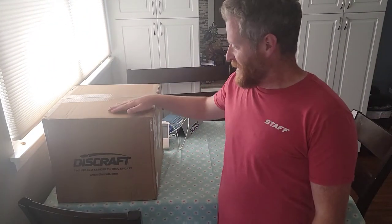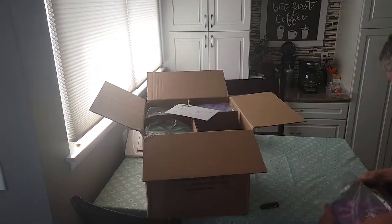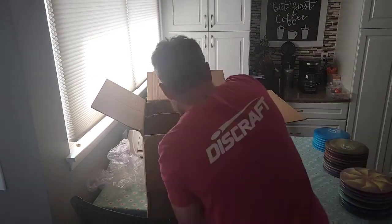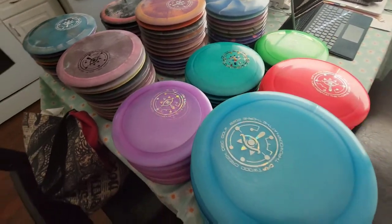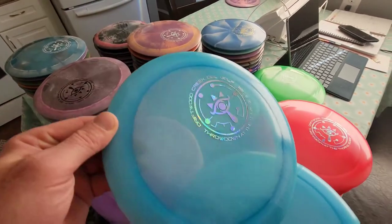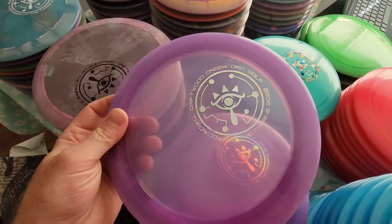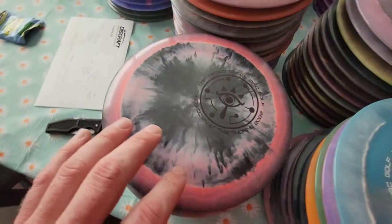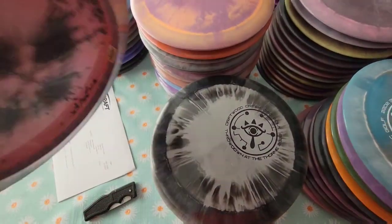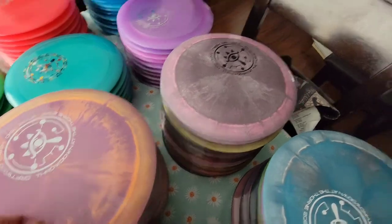What's up guys, welcome back. Got the throwdown player pack discs in, gonna get this thing opened up, get a sneak peek. So here we are — this is what you can look forward to.